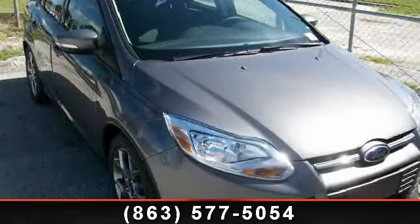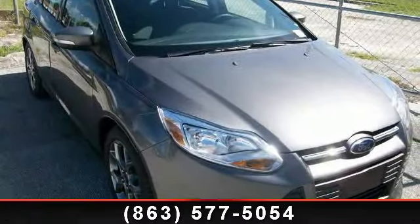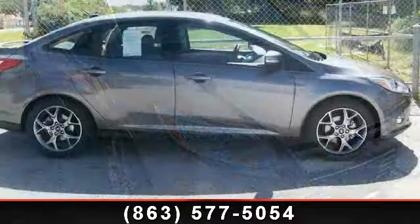Check out this 2014 Ford Focus. This may be the set of wheels you've been looking for.